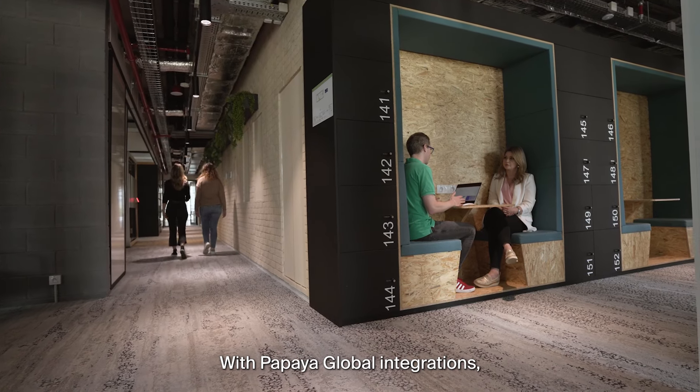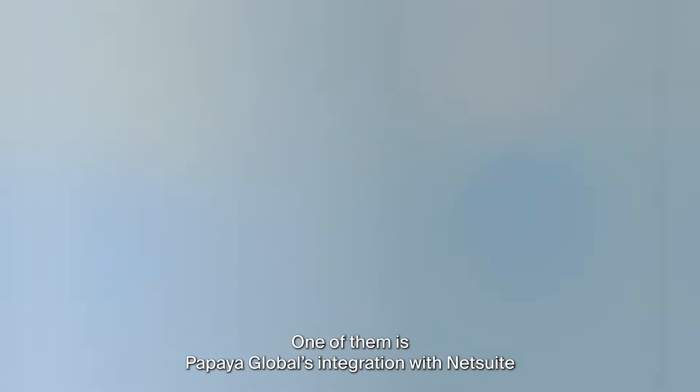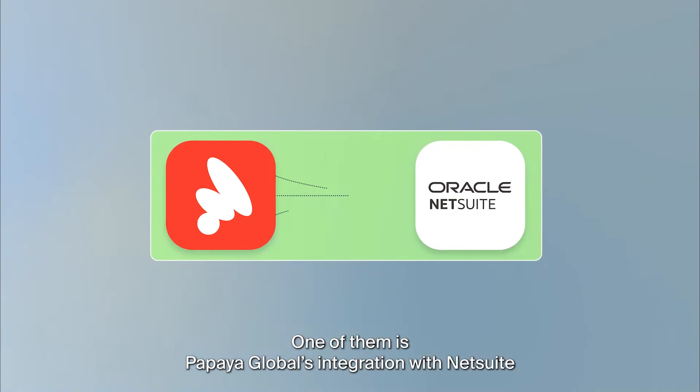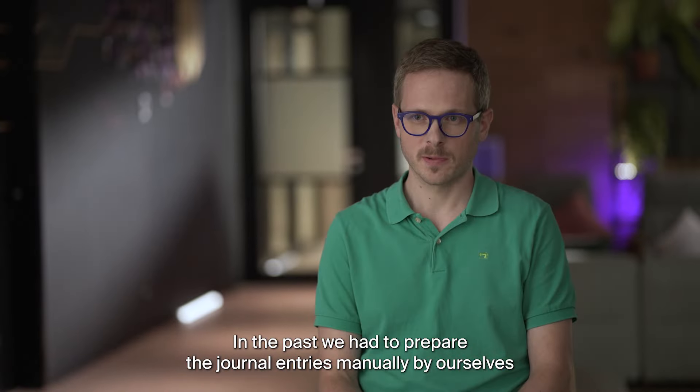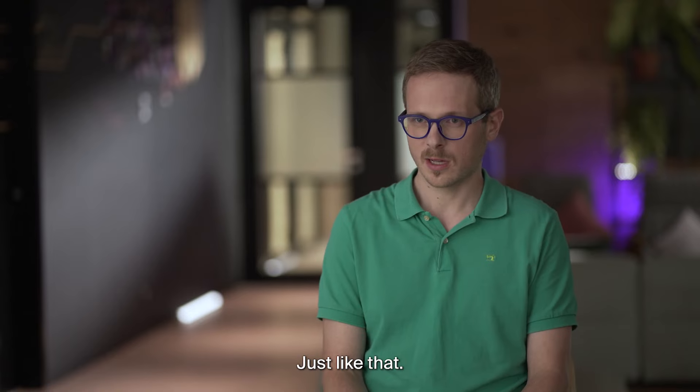With Papaya Global integrations, I can get what I need with a touch of a button. One of them is Papaya Global's integration with NetSuite. In the past, we had to prepare the journal entries manually by ourselves, but now Papaya generates those journal entries automatically and then uploads to NetSuite just like that.